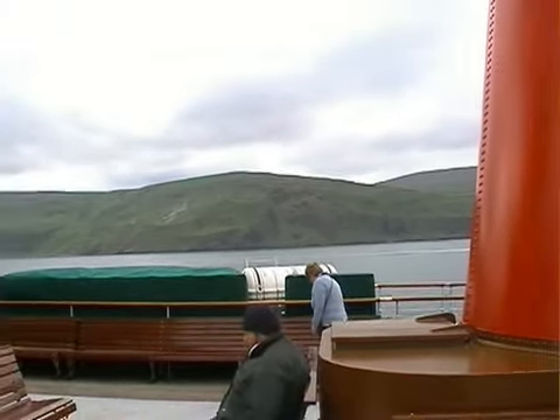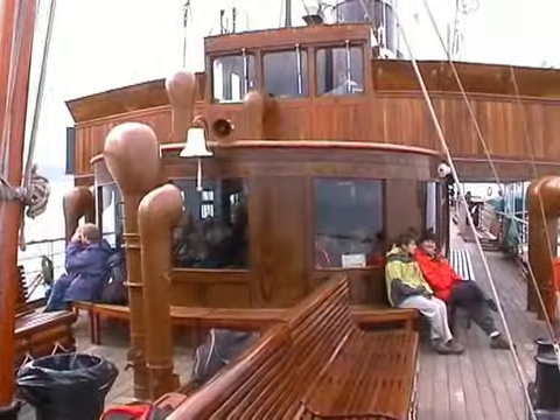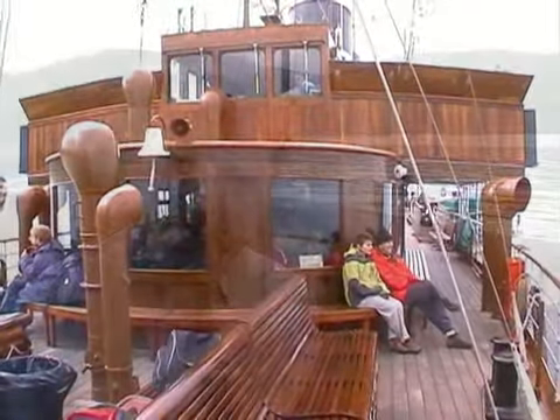As the passengers settled down for the short cruise, I went up to the bridge to see Ian Quinn. I asked him to tell me a little bit about the Waverley.